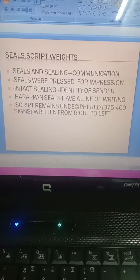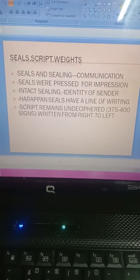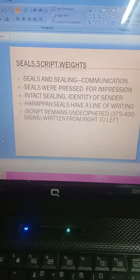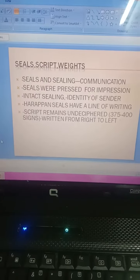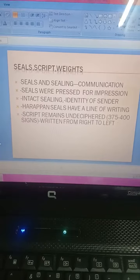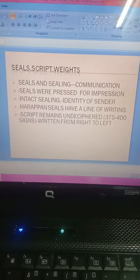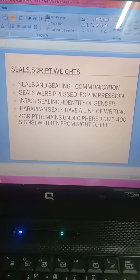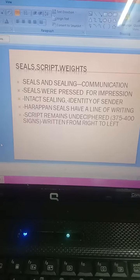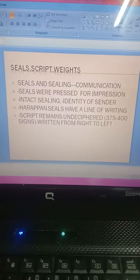Seals and sealings were used to facilitate long distance communication. When a bag of goods was being sent from one place to another, its mouth was tied with rope and on the knot was affixed some wet clay on which one or more seals were pressed, leaving an impression. If the bag reached with its sealing intact, it meant that it had not been tampered with, and we can confirm that the bag came properly without any tampering.